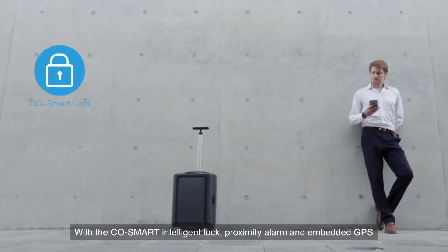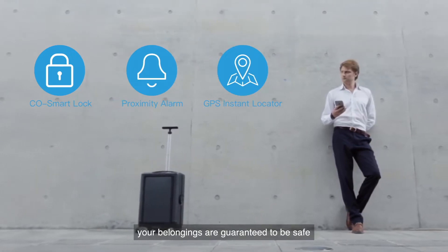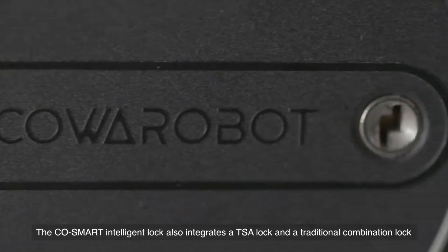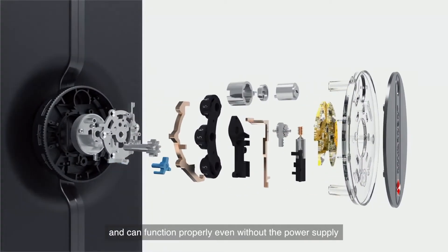With the CoSmart Intelligent Lock, Proximity Alarm, and Embedded GPS, your belongings are guaranteed to be safe. The CoSmart Intelligent Lock also integrates a TSA lock and a traditional combination lock, which ensures the luggage lock is TSA approved and can function properly even without the power supply.